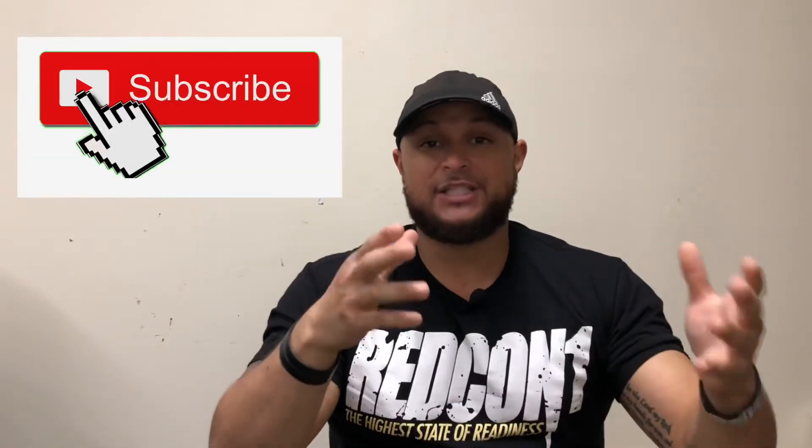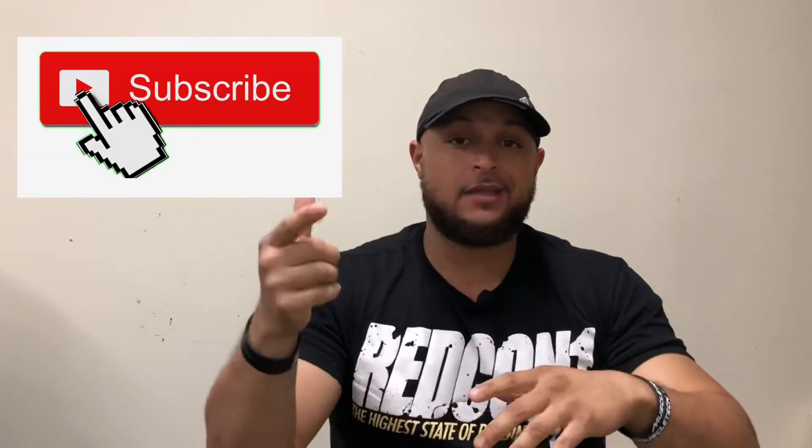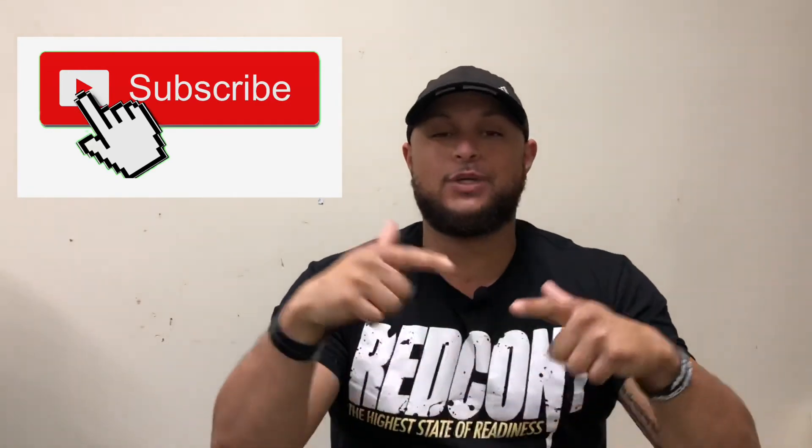If you guys like these short tips, make sure you like and subscribe. Let me know what you think, hit the notification bell so you don't miss more great videos. Have a wonderful day, guys!